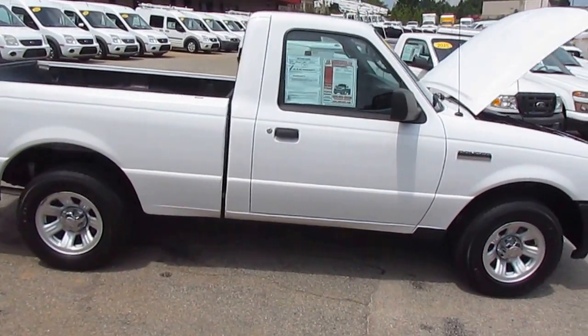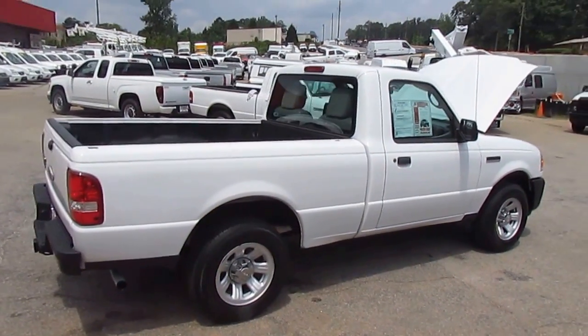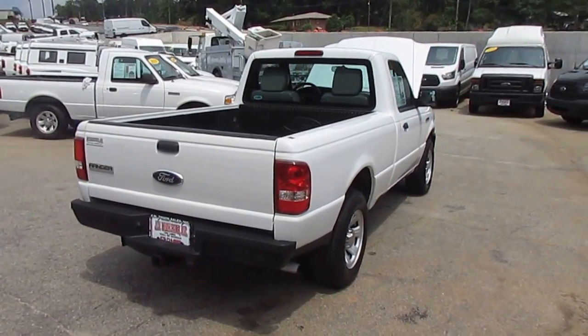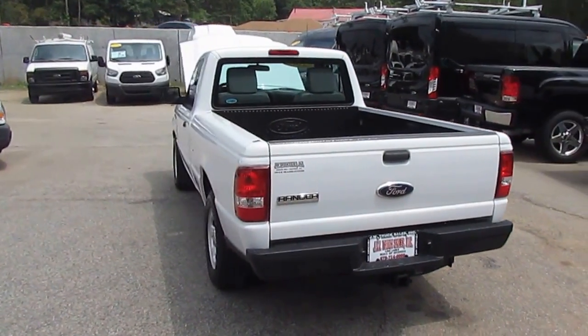Remember, at JW Truck Sales we can always get great financing options for you. Interest rates start as low as 3.75%, zero money down, 100% financing, no payments for 60 days options.